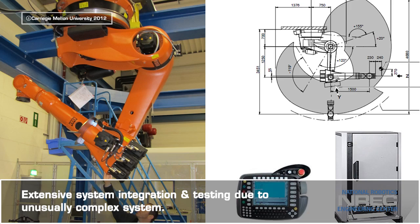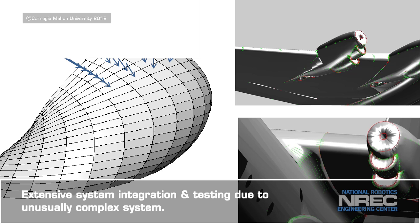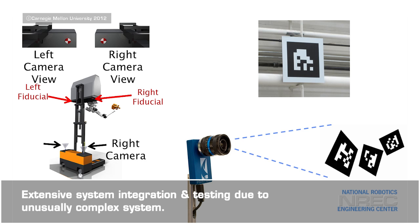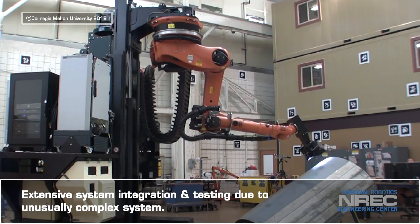System integration and testing were far-reaching, as they involved a large number of components which needed to be selected and optimized — not only in and of themselves, but also as parts of larger subsystems.